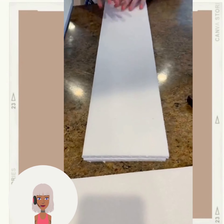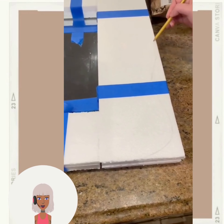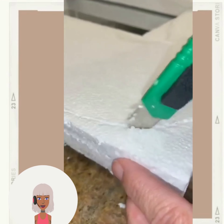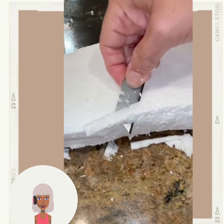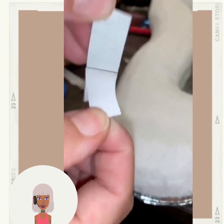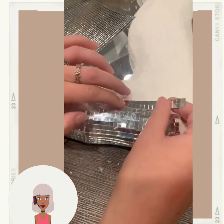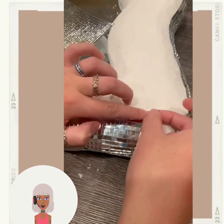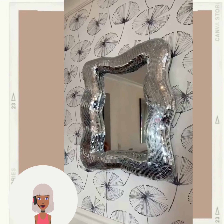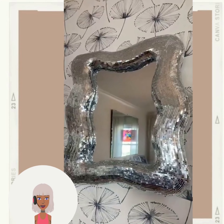First up we have this disco-inspired mirror DIY. I actually really like this trend of doing disco-style decor, I think it's so much fun. So they have the framing here and then they are adding the little mirrored stickers. Wow, I absolutely love that — looks amazing!